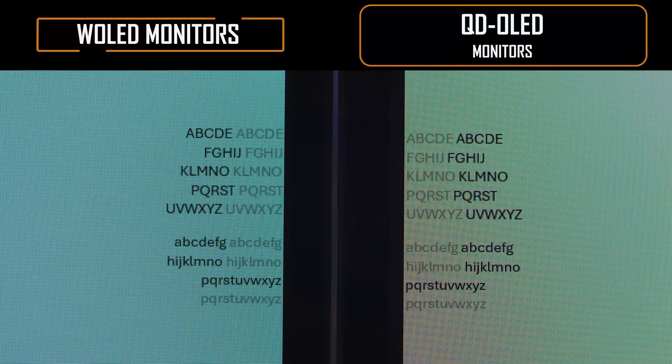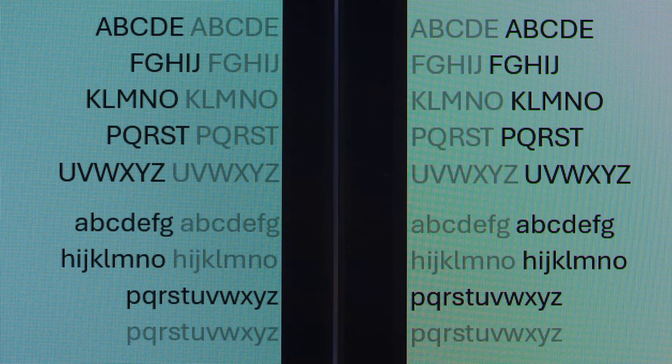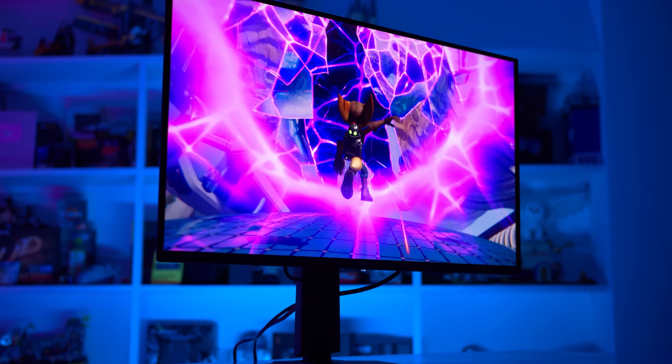Even something like text clarity is pretty similar between WOLED and QD-OLED, which is a good thing for buyers, but again doesn't create a ton of separation between the models. So at this point, I've ruled out the Alienware due to its curve, and the two WOLED models because they don't provide enough extra features or performance for my use case to justify the price difference. This leaves me with the MSI, Gigabyte, and ASUS QD-OLED models.